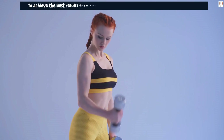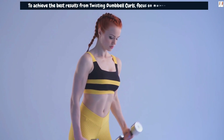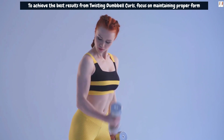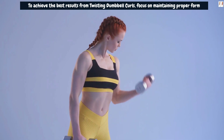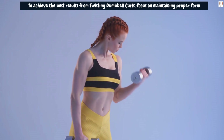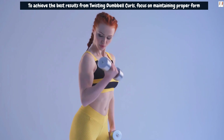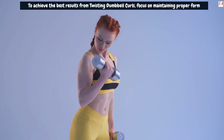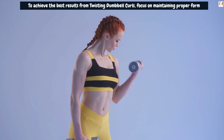To achieve the best results from twisting dumbbell curls, focus on maintaining proper form and control throughout the movement. Avoid using momentum to swing the weights, as this reduces the effectiveness of the exercise and increases the risk of injury. Control the movement both on the way up and down, and concentrate on squeezing the biceps at the peak of the curl for maximum muscle engagement.